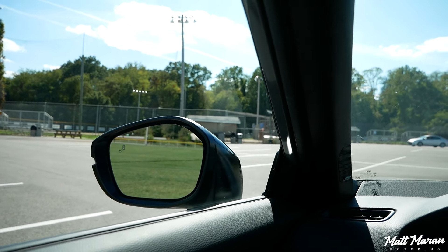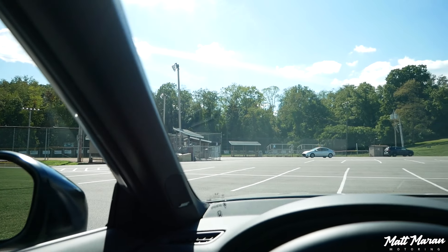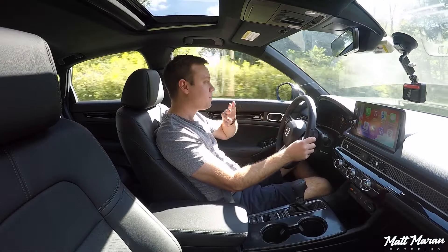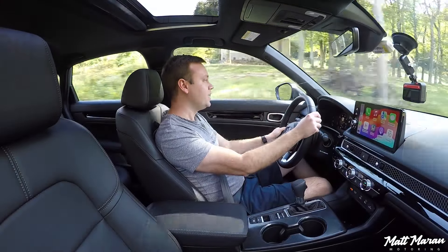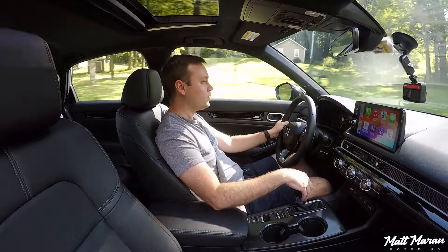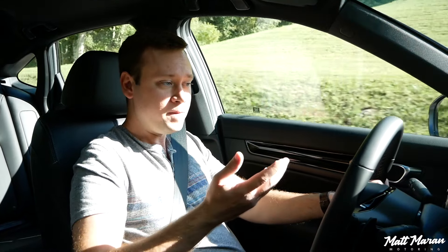Visibility is still the same great visibility you have in these Civics of this generation — a nice big windshield, nice thin A-pillars, really thin A-pillars for something these days. Mirrors are on the doors, and it's nice and easy to see around in this vehicle. You also get park sensors on the Sport Touring hybrid version, providing a little extra help in tight spots.